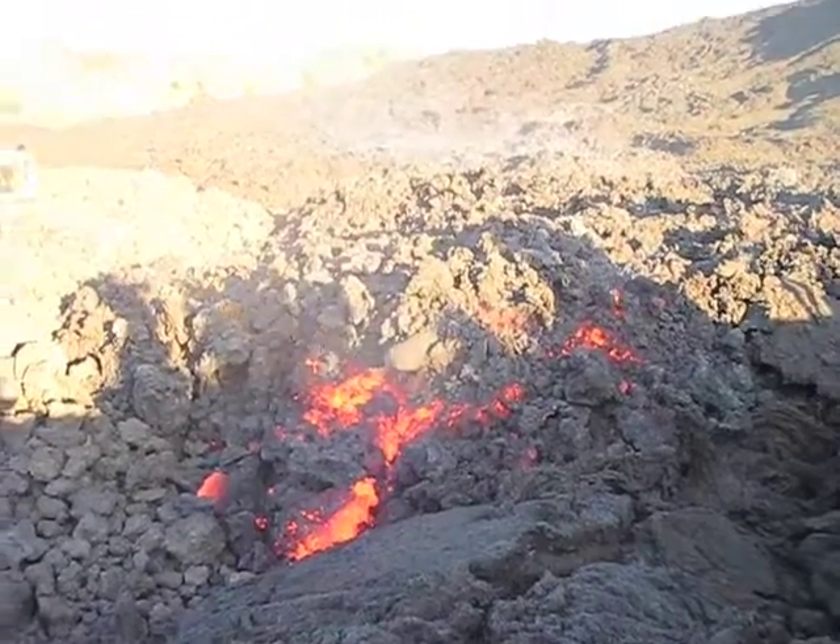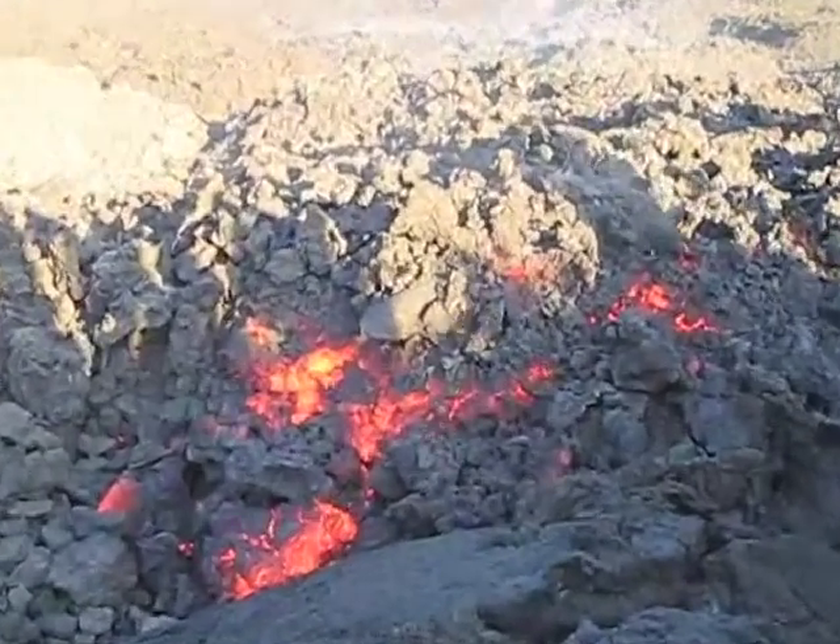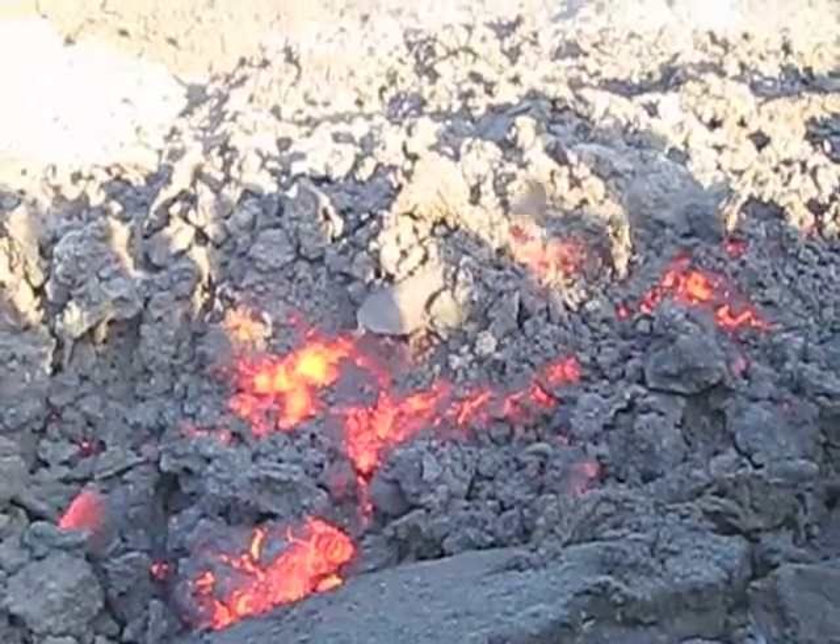We're here at Volcan Pacaya. It's a volcano — an active volcano. Not moving around too much, but it's a little bit of excitement here.